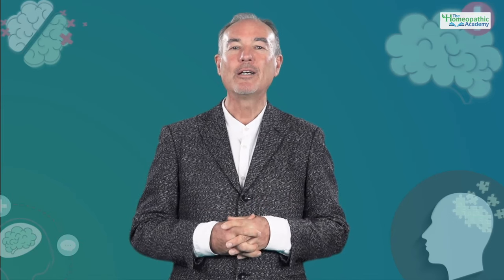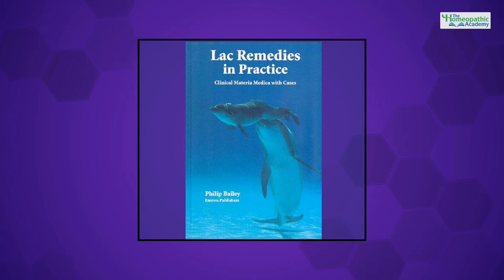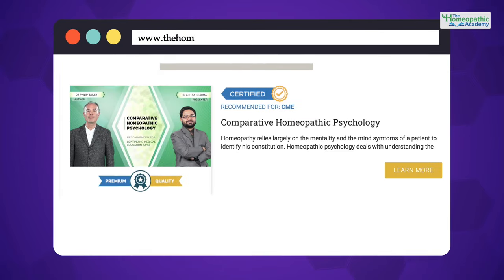Hello students and fellow homeopaths. I'm Dr. Philip Bailey and I've been practicing classical homeopathy for some 30 years now. I've authored several books on psychological materia medica like Homeopathic Psychology, Lac Remedies in Practice, and Carcinocinum in Materia Medica. I'm passionate about teaching homeopathy, so I keep conducting workshops and programs on classical homeopathic prescribing. Through this course on Comparative Homeopathic Psychology, I look forward to sharing my experience with you on the psychological profiles of constitutional remedies.